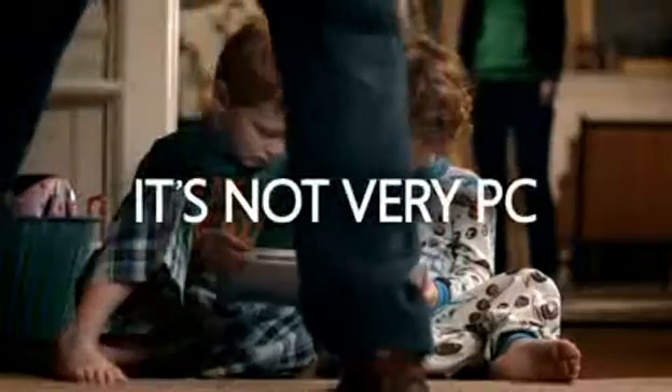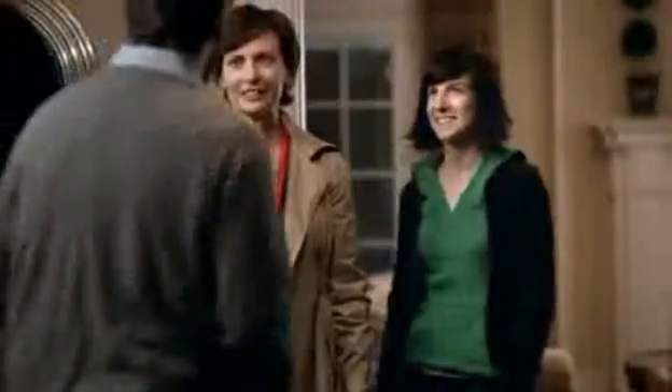Can you believe that, son? I can look at it all day! You're amazing. Remember, they can smell fear. Okay, okay.